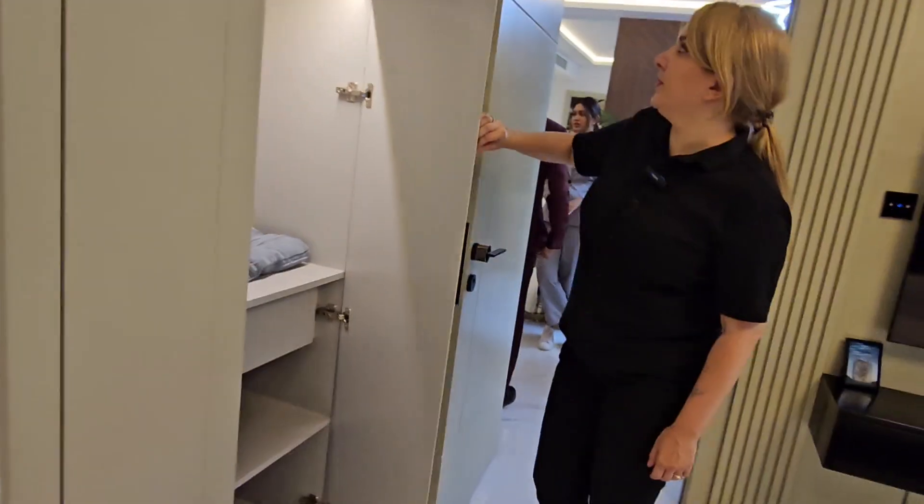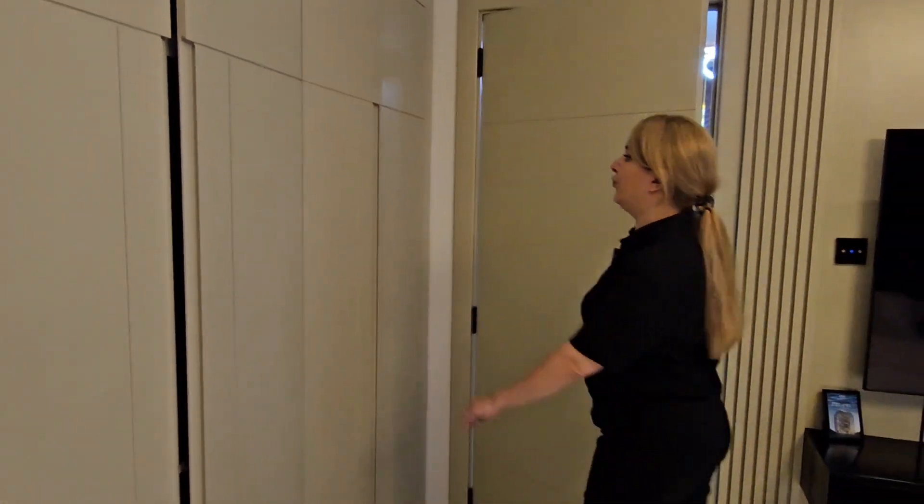Here are the wardrobes — it's a four-door wardrobe.